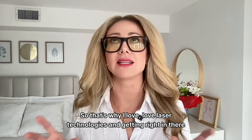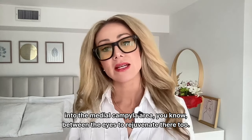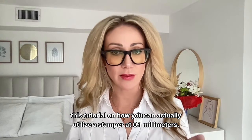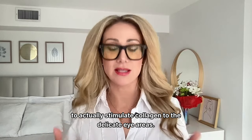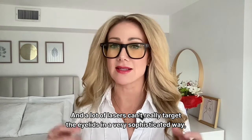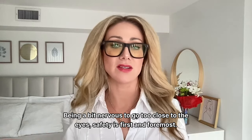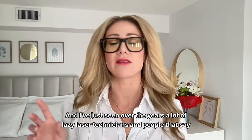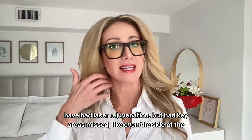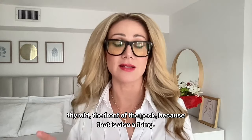That's why I love laser technologies that get right into the medial canthal area between the eyes to rejuvenate there too. If you want to do microneedling around the eyes, I teach a tutorial on using a stamper at 0.1 millimeters to stimulate collagen to the delicate eye areas — it is possible. Many lasers can't target the eyelids in a very sophisticated way, especially with technicians being nervous to go too close to the eyes. I've seen lazy laser technicians miss key areas like the side of the neck, and don't get me started on radiofrequency and potential impacts on the thyroid.